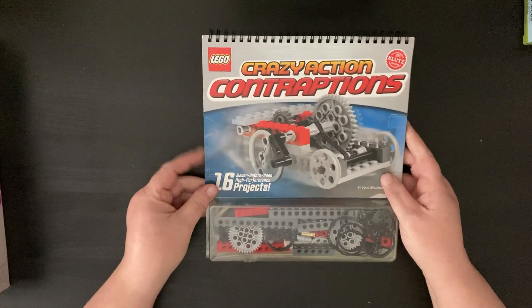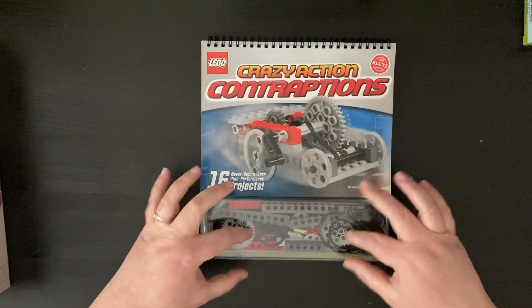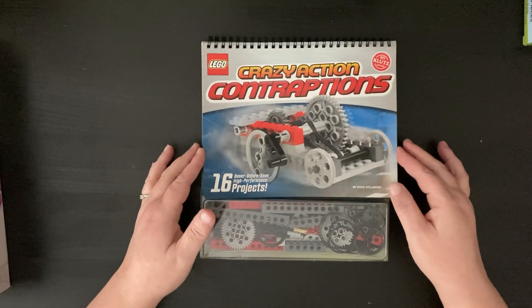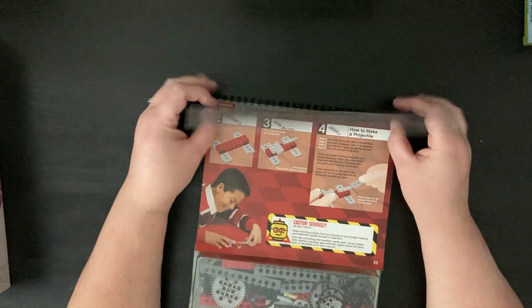This I picked up at the thrift store, but from what I can tell it's brand new, and my husband checked to make sure all the pieces were in here. It's just this Crazy Contraptions Lego set. I think he'll enjoy that — he really likes Legos.